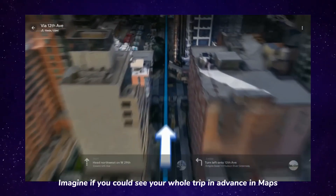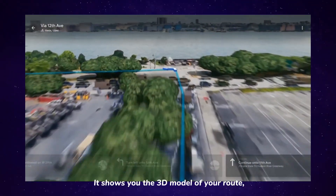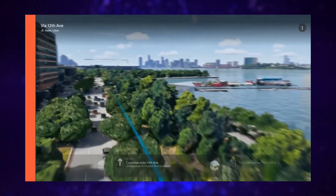Number three: Immersive View in Maps. Imagine if you could see your whole route clip in advanced link maps. It shows you a 3D model of your route including weather conditions and traffic.